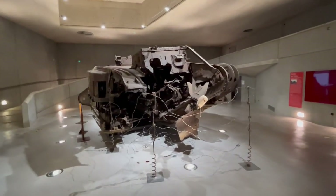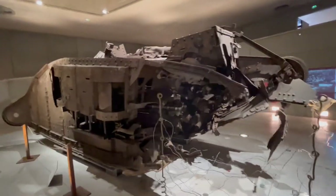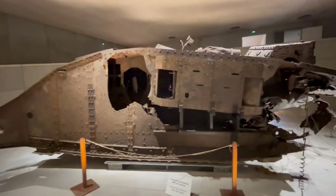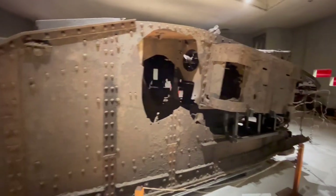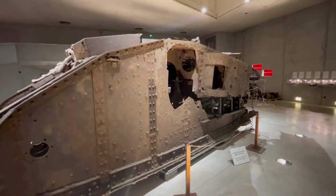Very impressive sight, I must say. According to the information in the museum, it was manned by eight people, and of this particular tank, this is the only one preserved where it is known that it took part in the Cambrai tank battle. Five of the crew died during the battle.